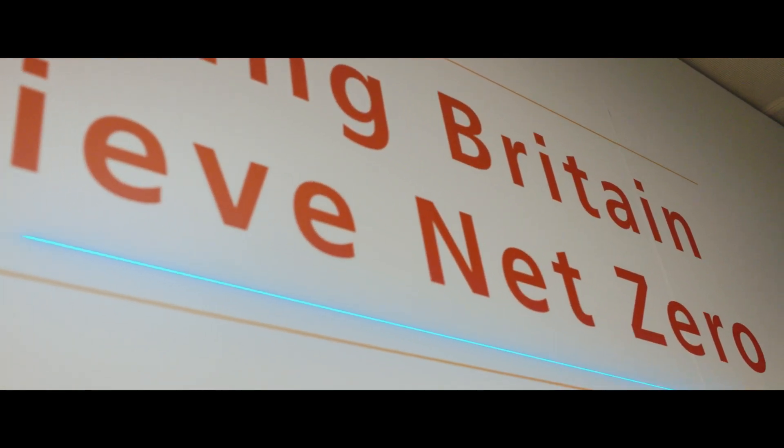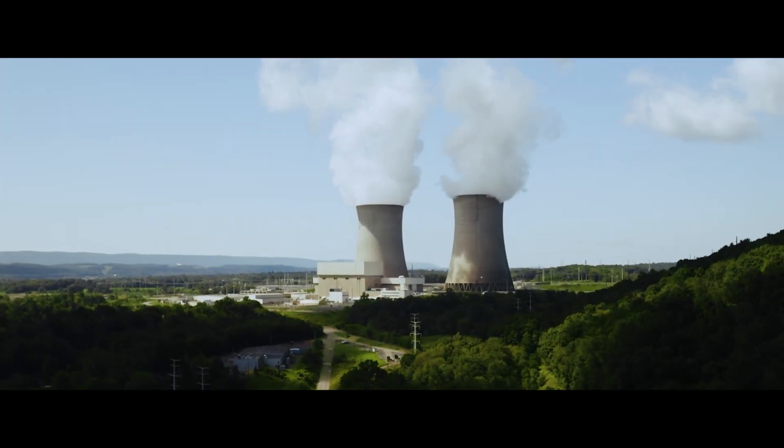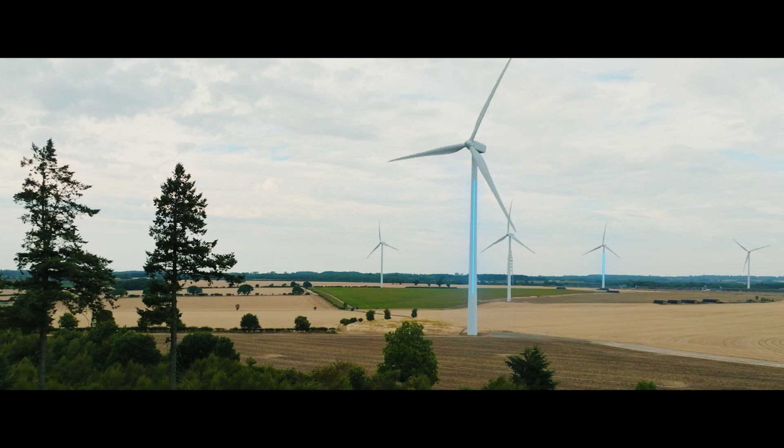One of the main benefits that Snowpark brings to EDF — to help us achieve our mission to help Britain achieve net zero — is a huge amount of scalability and speed to create new products. It's meant that we can create 12 products a year, whereas before we could only create three. This approach helps to improve data governance, scalability and collaboration among teams working with data.